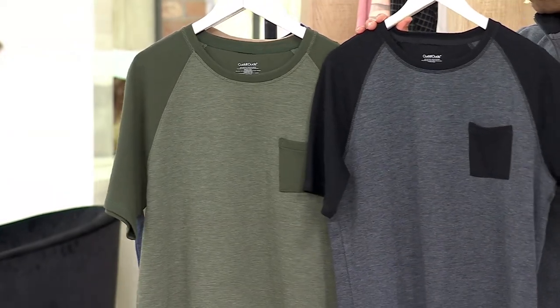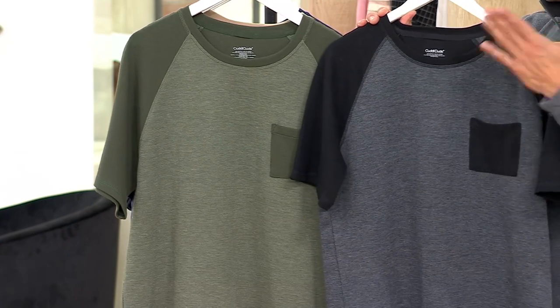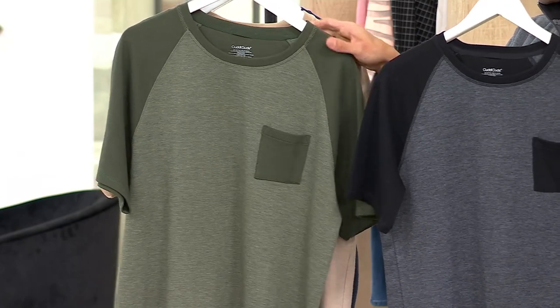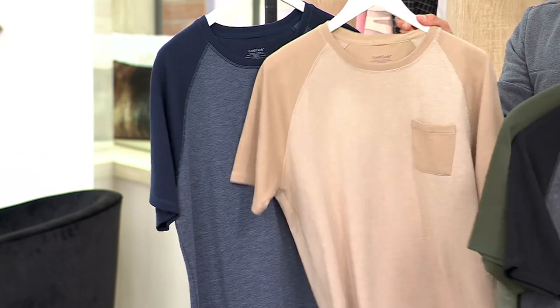Right now, green and black is very, very popular. Many people are buying multiples right now. We have these available from small to extra large. Our black we have available in small to extra large, our forest green is available from small to extra large, and then our navy blazer and flaxseed we have available from small to 2X.